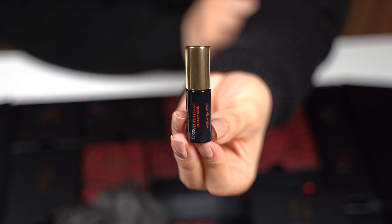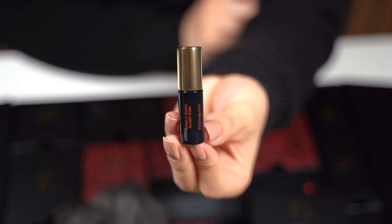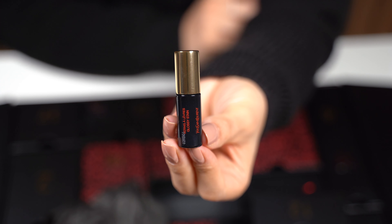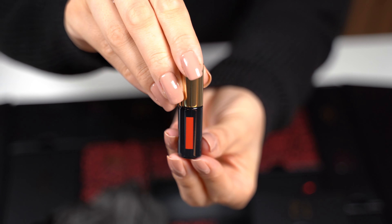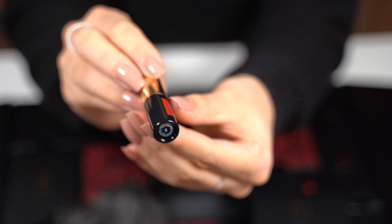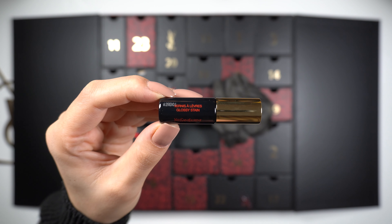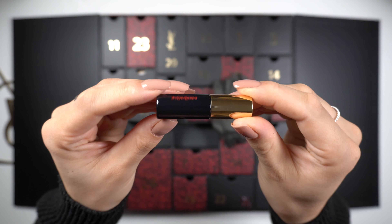It has the gold lid and black container. At the front it says YSL Renise Alevarez glossy stain. At the back we can see the color, and at the bottom it says number 6. It contains 2.4ml of product and lasts 24 months after it's opened.